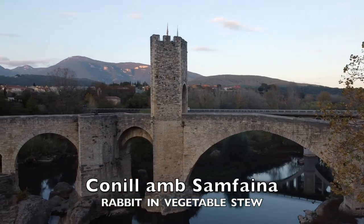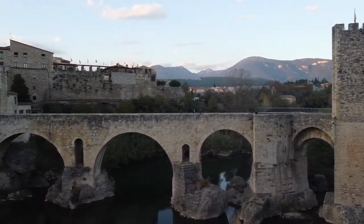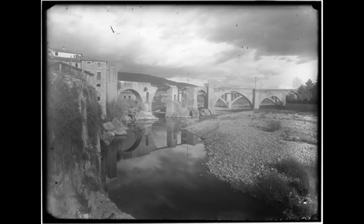This bridge dates from the 12th century, with its seven arches and defensive gateway at its midpoint. I read that it's been washed away several times over the centuries in floods, and even blown up during the Spanish Civil War. It's a wonder it's still standing.